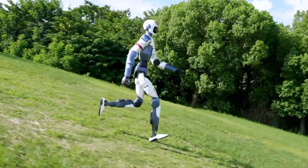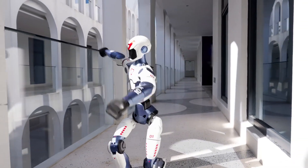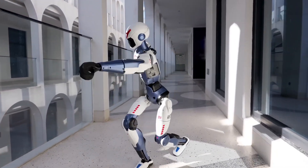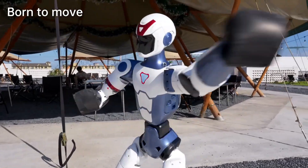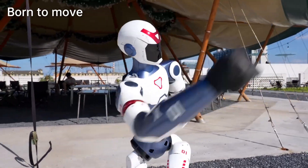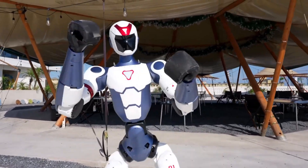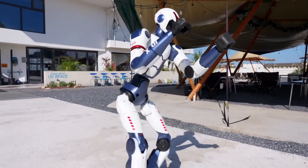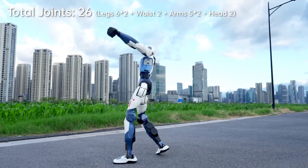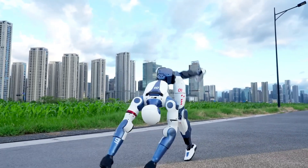Mobility-wise, it's on another level. The R1 has 26 degrees of freedom, meaning 26 individual joints that allow for lifelike motion in the ankles, knees, hips, waist, shoulders, elbows, wrists, and neck. This gives it smooth, almost eerie, human-like movement. Forget the clunky stumbling of early-stage bots — this thing recovers from falls and changes direction on the fly. All of this is made possible by Unitree's custom-built direct-drive actuators, delivering precision torque control without burning out or wasting energy.